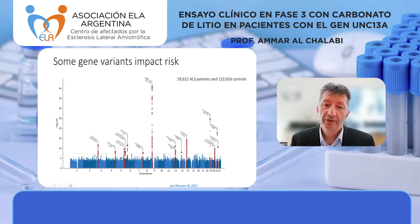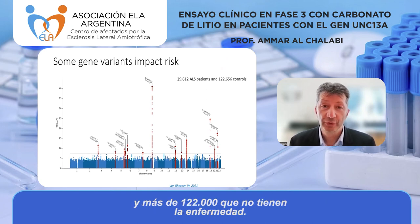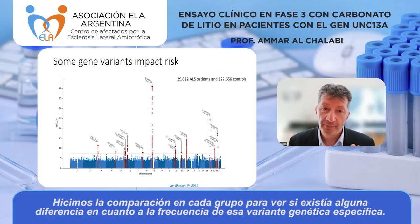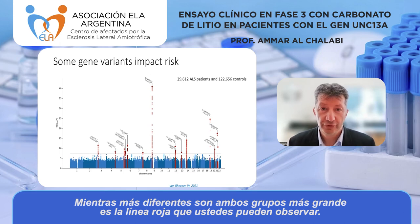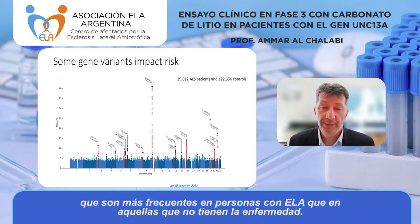This is a graph showing the result of genetic testing in nearly 30,000 people with ALS and more than 122,000 people who don't have ALS. We've compared about 7 million genetic variants in each person to see if there's a difference in how common a particular gene variant is between the two groups. The more different the two groups are, the bigger the red line you can see.